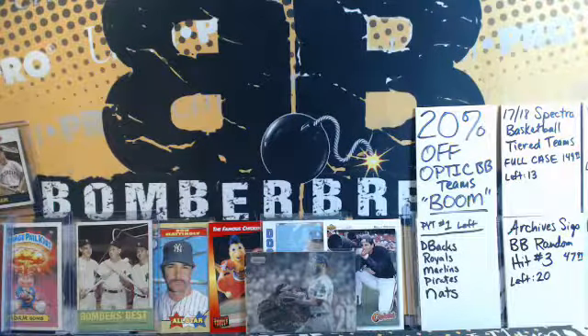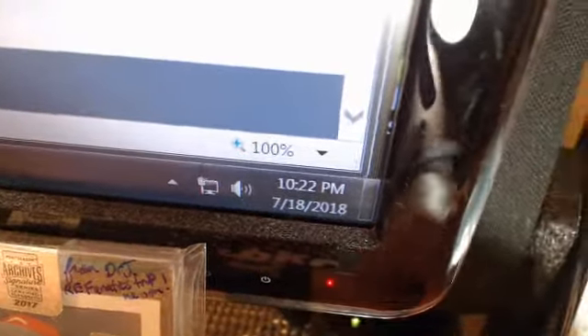We are back tonight on a Wednesday — BomberBreaks.com, igniting the collector in you. We're at 10:21, a little bit behind schedule. Man, optic was too much fun — some good stuff in there. Thanks so much for being here. My name is Chris, we're located in Northeast Ohio. We sure couldn't do this without you, so thank you so much for your bids and for joining us.